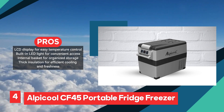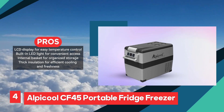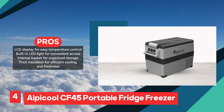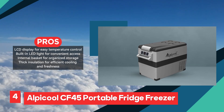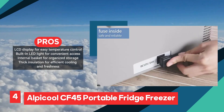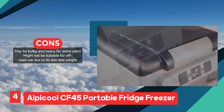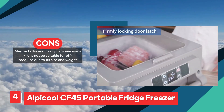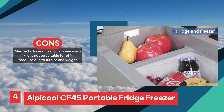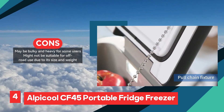The inclusion of practical features such as a built-in LED light and an internal basket contributes to the overall convenience of the Alpicle CF-45, enabling easy access and organized storage of items. Moreover, its thick insulation not only promotes efficient cooling and freshness, but also enhances energy efficiency. However, potential drawbacks include its bulkiness and weight, which may pose challenges for users seeking portability or planning off-road adventures. Additionally, the initial cost of the Alpicle CF-45 might be higher compared to smaller portable coolers, although its versatile functionality and durability justify the investment for many users.